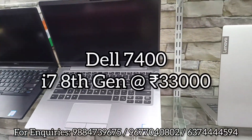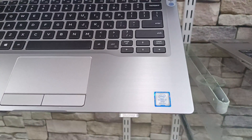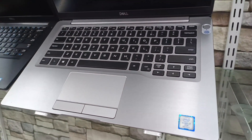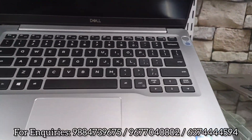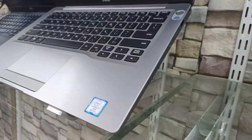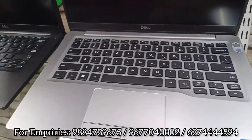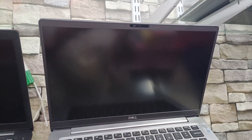Now I will show you the Dell Latitude 7400. This is an i7 8th generation model with 16GB RAM, 512GB SSD, and 8GB Intel graphics. It has a fingerprint sensor, SIM option, memory card option, HDMI port, and an IR infrared camera.